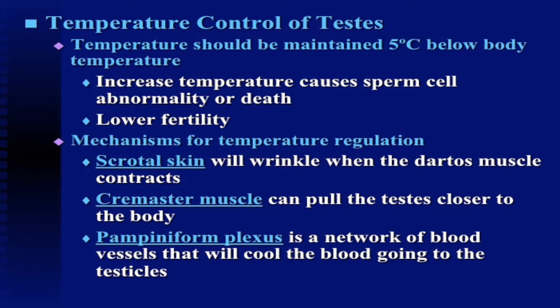The cremaster muscle can pull the testicles closer to the body as well. As you'll notice in bulls, during the summer months the testicles will be descended, whereas in the wintertime they'll be held more closely to the body wall.